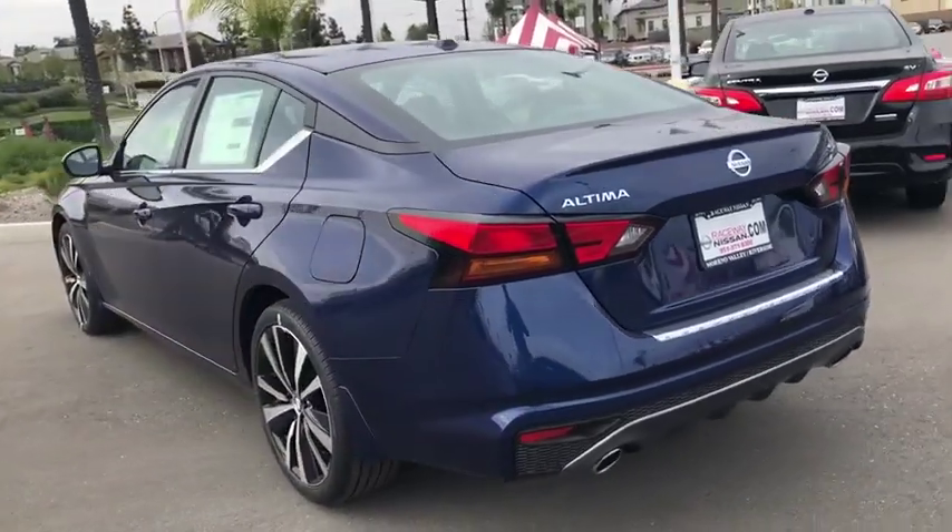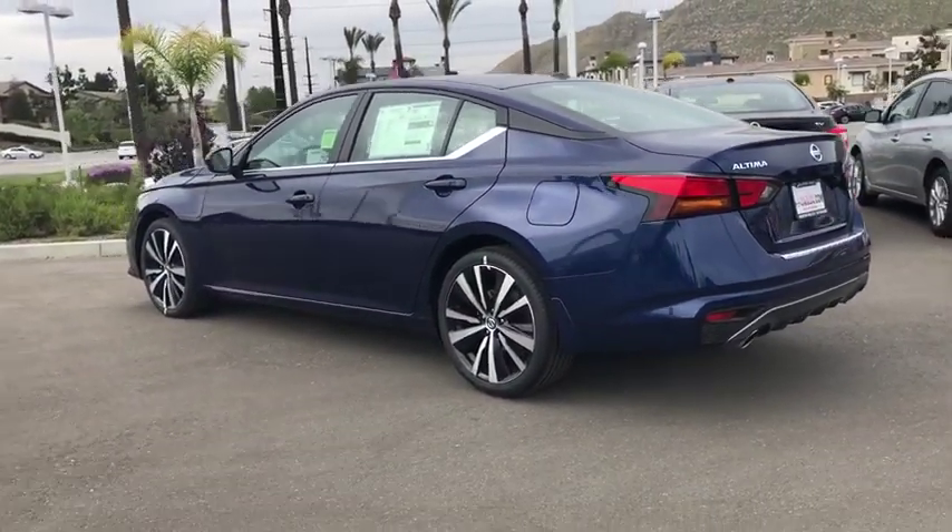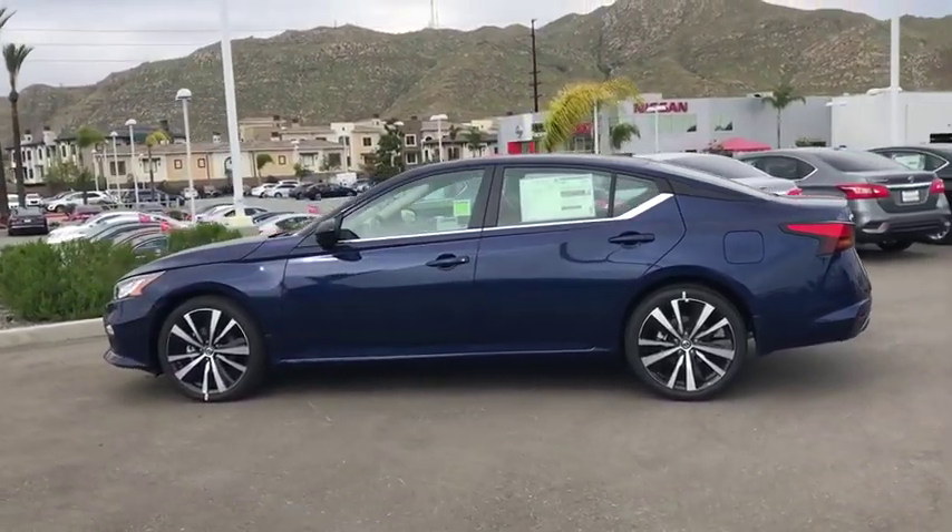Traction control, dual airbags, power steering, four-wheel disc brakes, center armrest, rear window defroster, power windows, security system, electronic stability control.